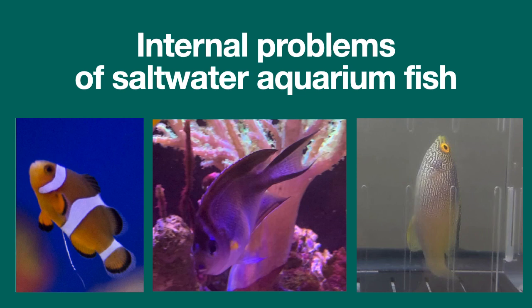This video will discuss various internal problems which can afflict saltwater aquarium fish and possible treatment options.